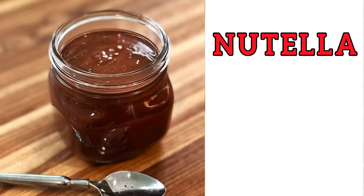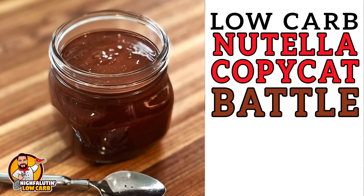Y'all, we're making keto Nutella! Welcome to High Falutin' Low Carb, the almost weekly web series where we find and test the best low-carb recipes this crazy internet has to offer. Today we're tackling a copycat version of that favorite chocolate hazelnut spread that everybody loves — Nutella.